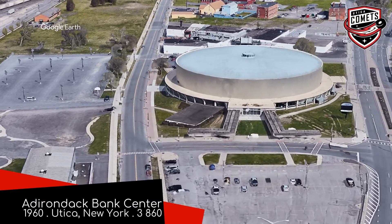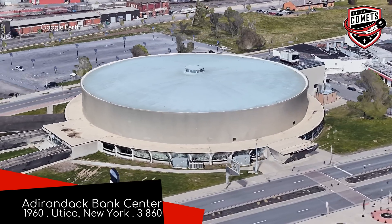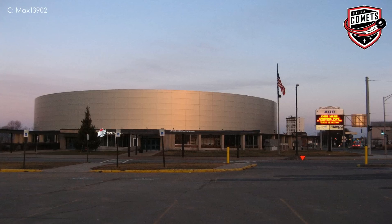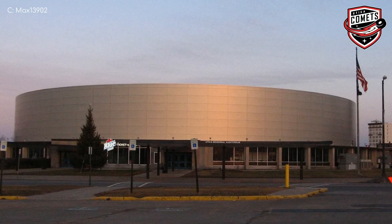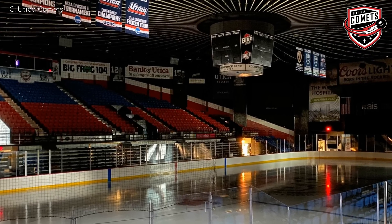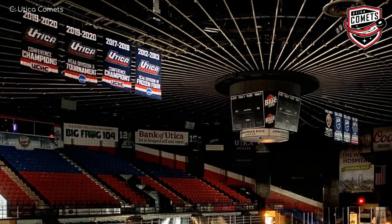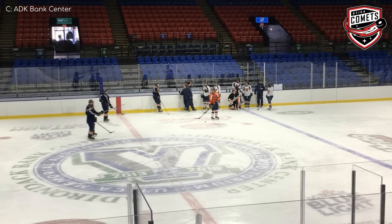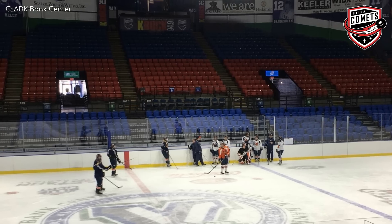Adirondack Bank Centre, Utica Comets. Is Utica where they call hamburgers steamed hams, or is that more of an Albany expression? This venue is notable for its unique roof — not only does it look like a coin or something, but it was one of the first cable-supported roofs of its kind, something that is quite noticeable from the inside. It looks quite similar to Madison Square Garden, which obviously came later. New York City has always been one step behind Utica. Although this does have the smallest capacity in the league.